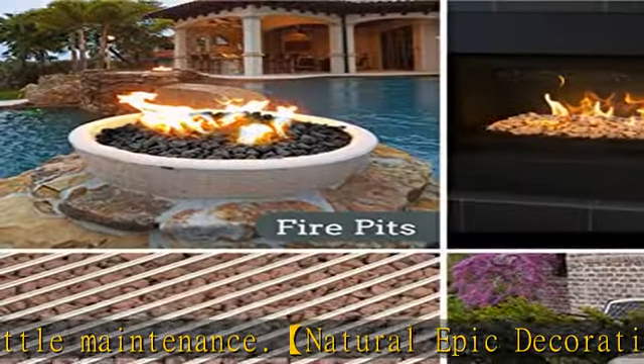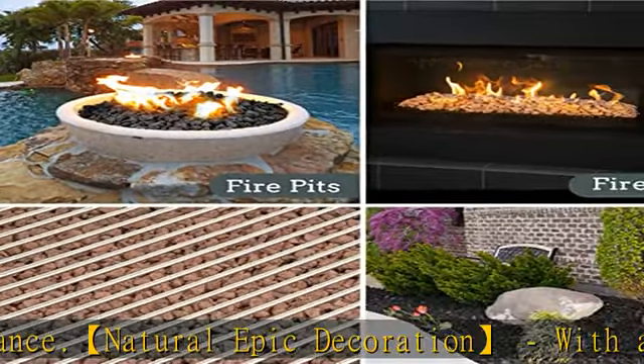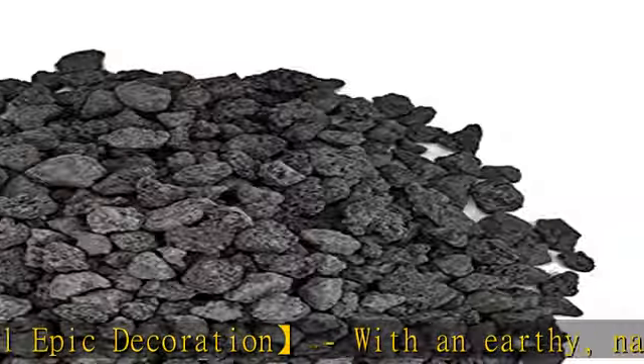Natural volcanic rocks can activate oxygen ions in water and optimize water features.